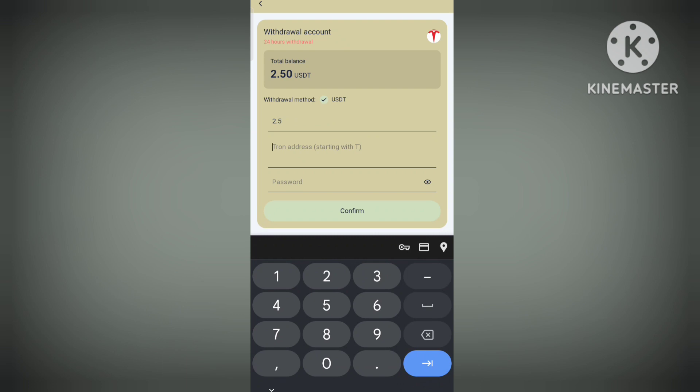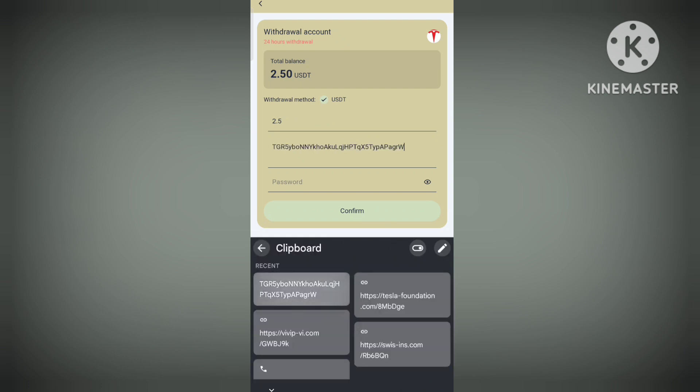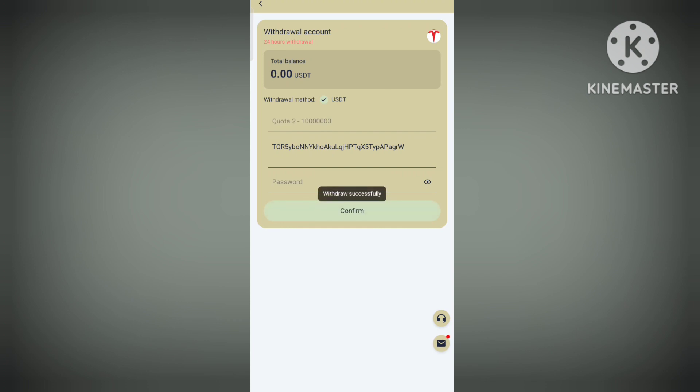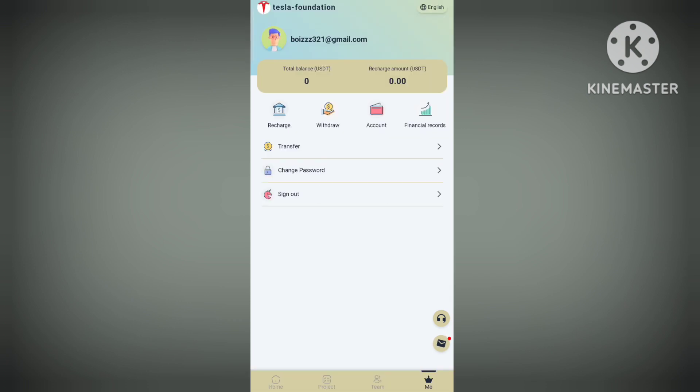Now I will apply for the withdrawal — it's really easy. Enter the amount of 2.5, then enter your wallet address, then enter your login password. After entering, click on 'Confirm,' and you can see that the withdrawal is done. The screenshot is also shown as proof.